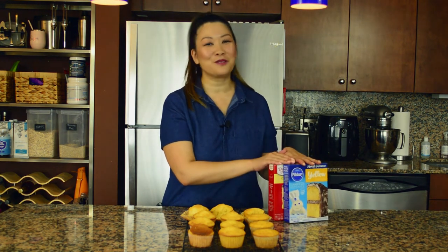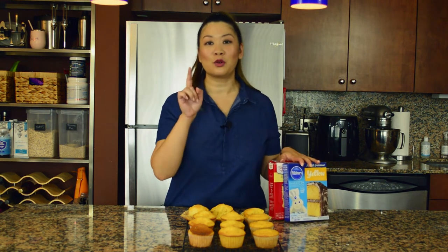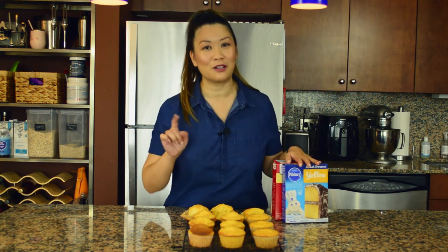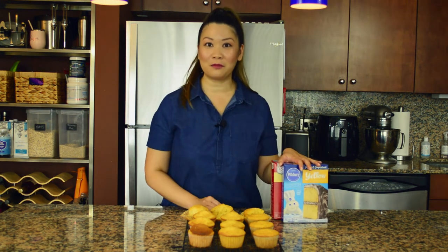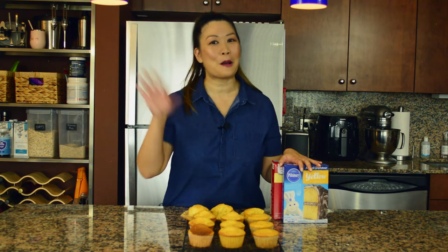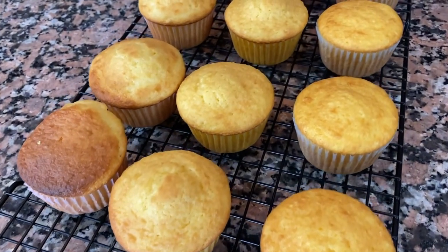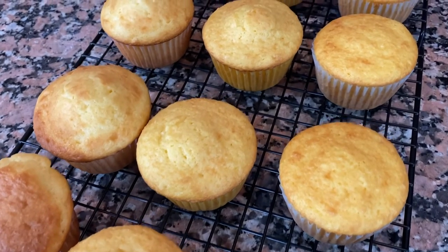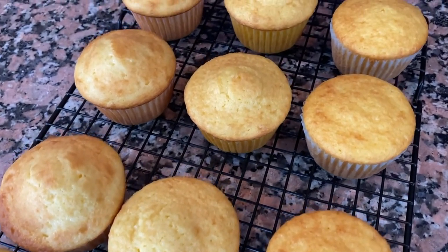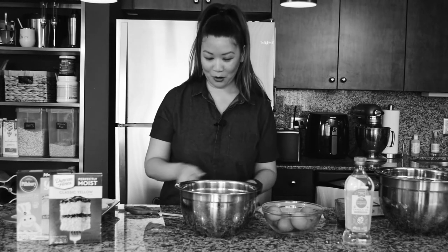Homemade is best, but for box cake, Pillsbury reigns supreme. Anyway, I hope you enjoyed this episode — give me a thumbs up, hit subscribe, drop me a note, and I'll catch you later. Thanks for watching, bye! — Oh wait, when did I do the oil? The butter was the oil... what an idiot.